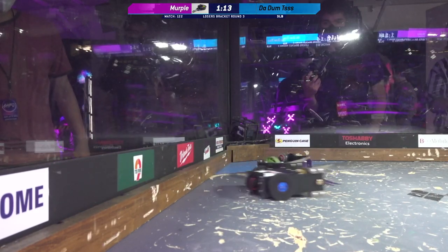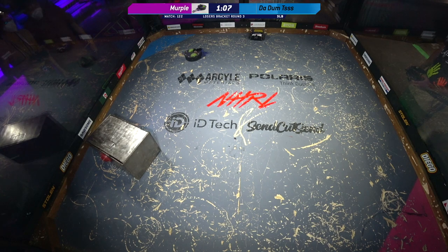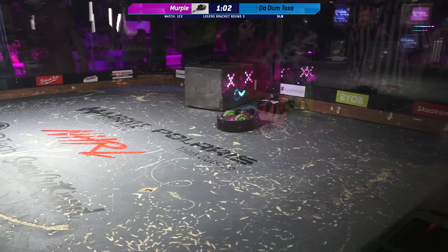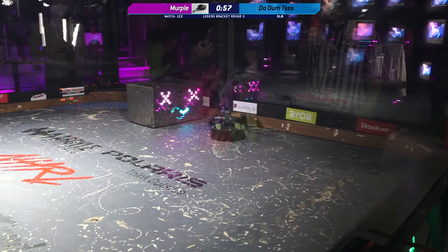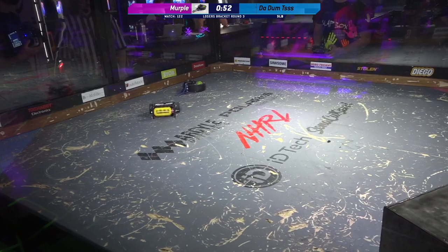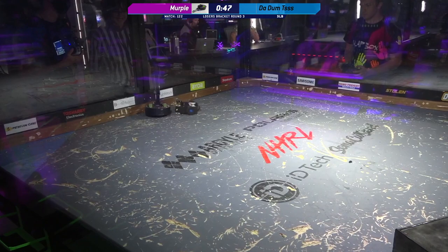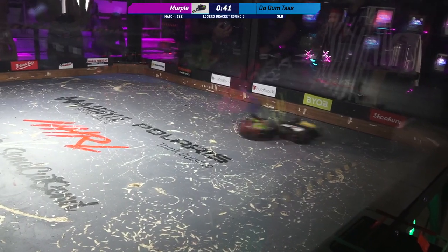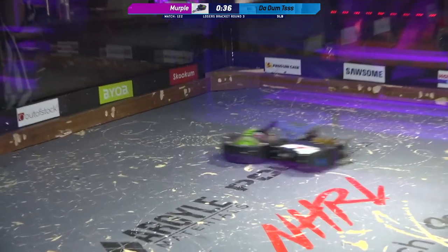60 seconds left here in this fight. I've been really impressed with Badumps' weapon reliability — that weapon's been going the full 120 seconds, the first two minutes of this match. Looks like drive has been a little bit sluggish, though. That right wheel might be seized up. 45 seconds left on the clock. These are such different designs of robots. Merple is really designed for drivability — it's really designed for control.